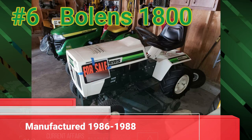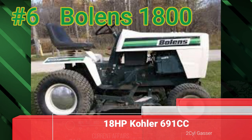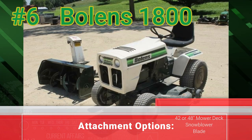Number 6: the Boland's 1800. Built from 1986 to 1988, it had an 18-horsepower Kohler 691cc two-cylinder gas engine. You had your choice of a 42 or 48-inch mower deck, a snowblower, and a blade.